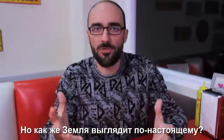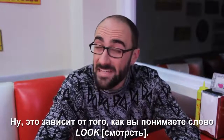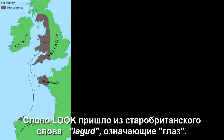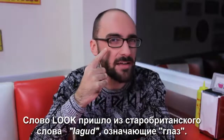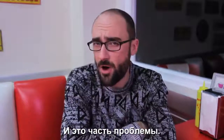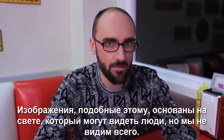But what does Earth really look like? Well, it depends on how you define look. The word look comes from the old Breton word lagud, meaning eye — the human eye. And that's part of the problem. Images like this are based on light humans can see, but we don't see everything.